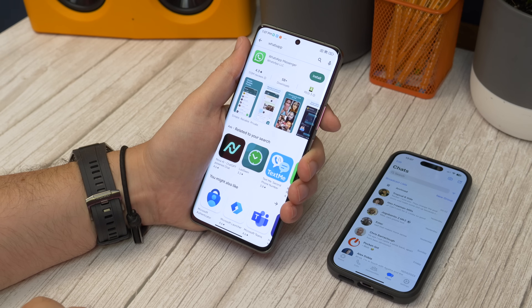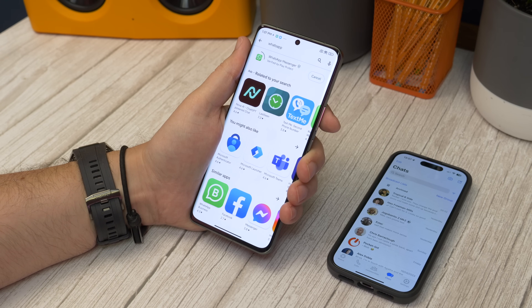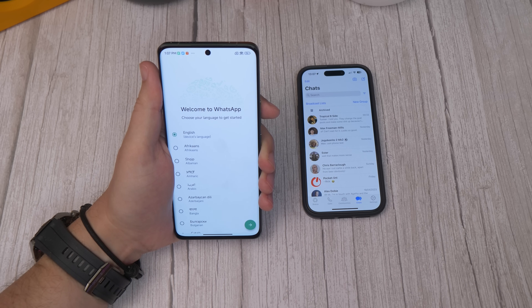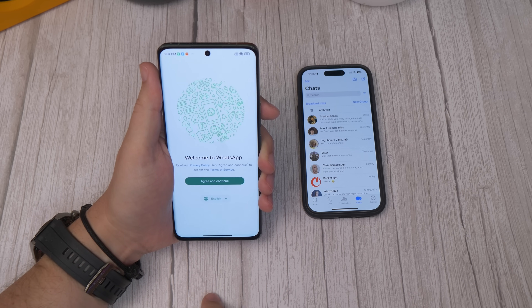To get it working, unlock your secondary or companion phone and download the WhatsApp app — from the App Store if you're an iPhone user, and from the Google Play Store on Android. Once installed, open it and start the process. Agree to the terms and accept notification access requests and any other permissions it asks for.